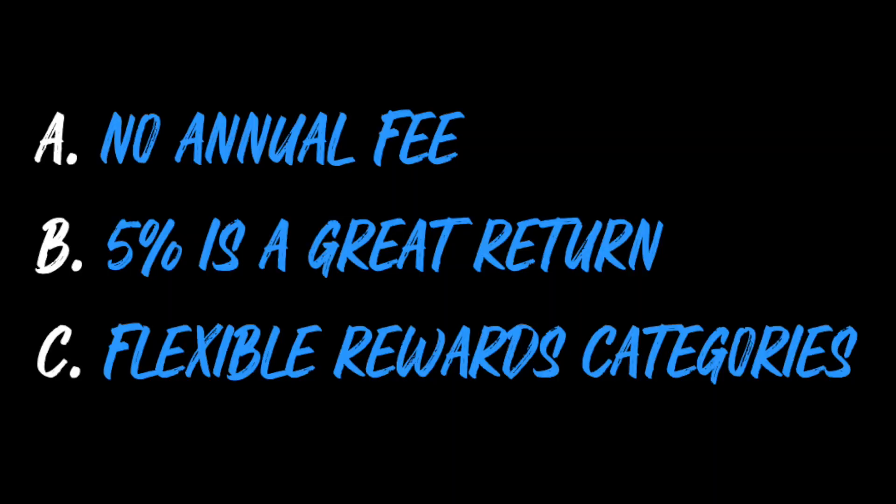I'm a huge fan of these types of cards because: A, they have no annual fee; B, because 5% return is very, very good; and C, because the rewards categories rotate every so often or you select them yourself. It allows you to earn a high return in a broad set of different rewards categories rather than being locked into a predefined set. So without any further ado, let's dive into the video and go over my personal top five picks for the best 5% rotating or select rewards category credit cards.